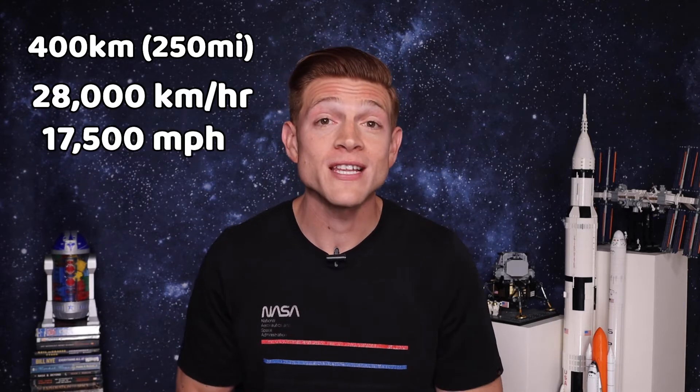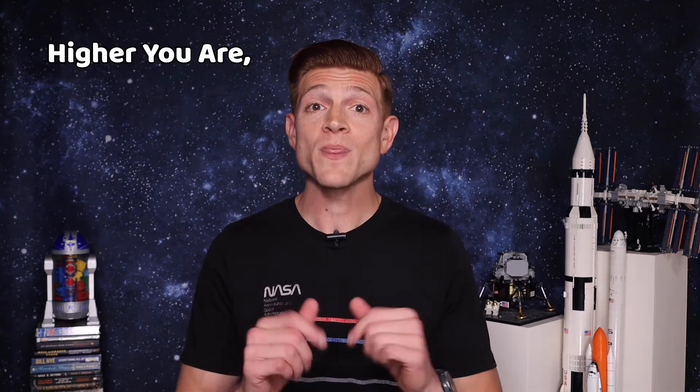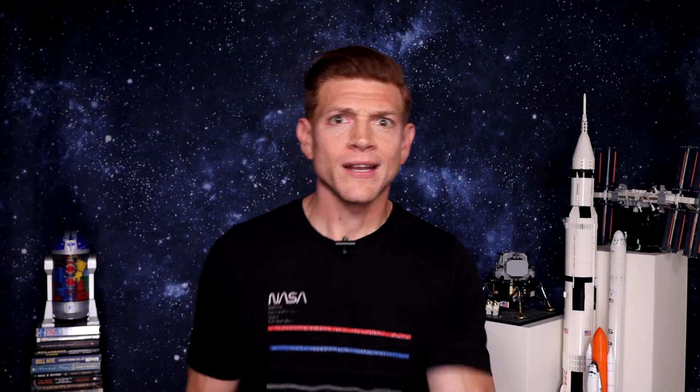Let's take a look at an artificial satellite — the ISS, for example. It orbits at about 400 kilometers or 250 miles high. This means it has to go about 28,000 kilometers per hour, or 17,500 miles per hour, to stay in orbit rather than fly away or crash down. And the higher you go up, the lower the velocity needed to stay in orbit — so the higher you are, the slower you can go.